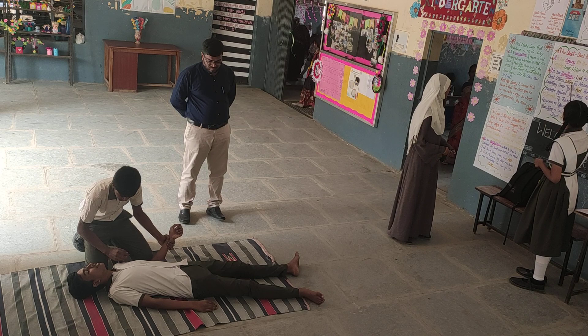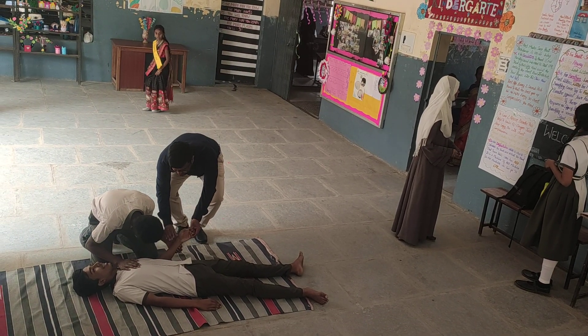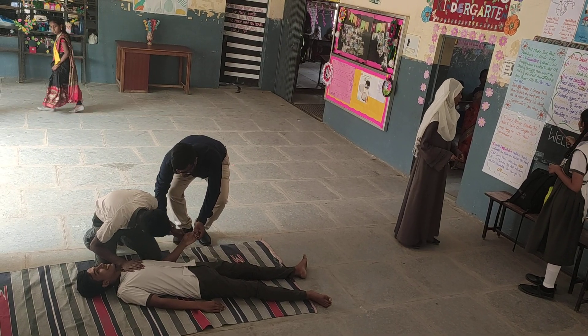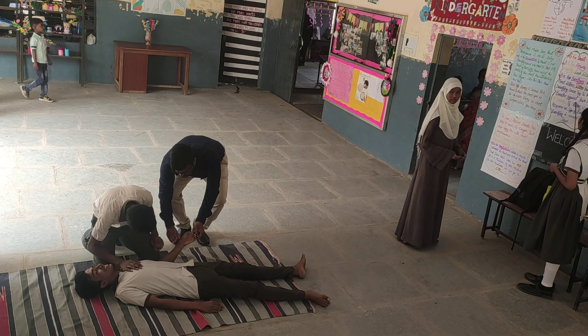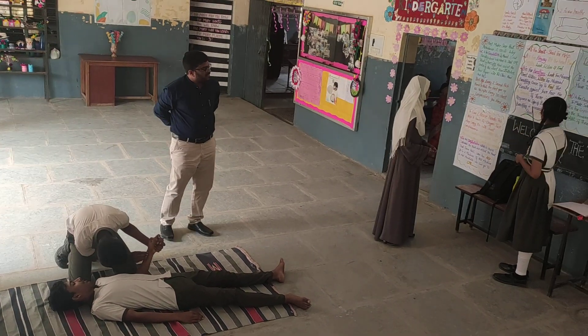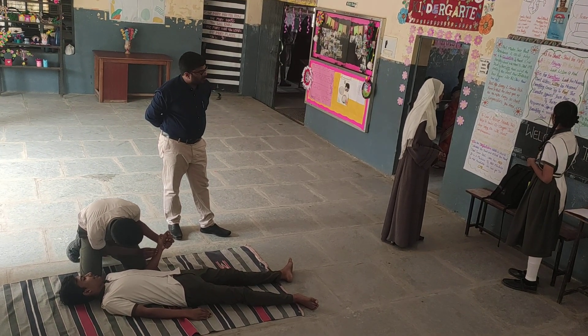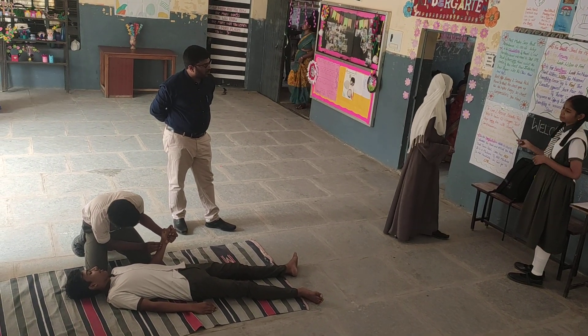B is for Breathing. Look for normal breathing. Try to feel and listen against their face for 10 seconds. If there is no response or sign of normal breathing, or if breathing is unusual, we need to start CPR.